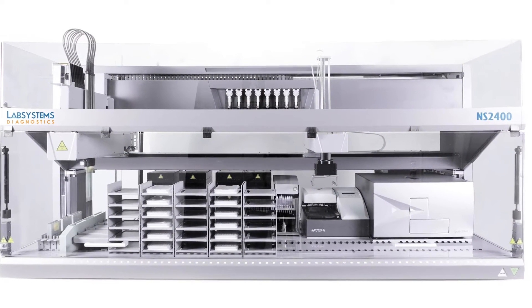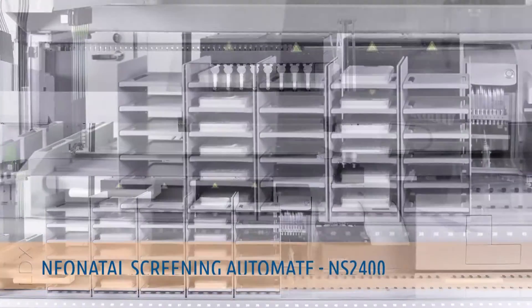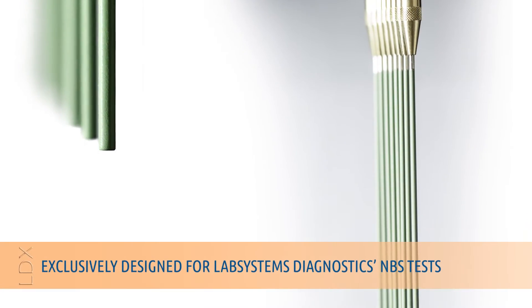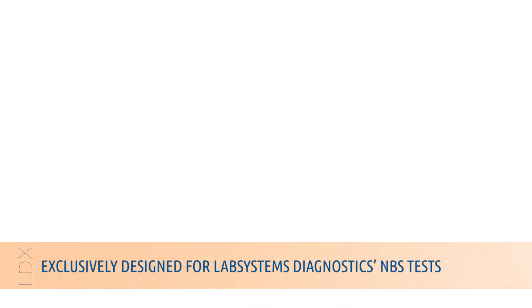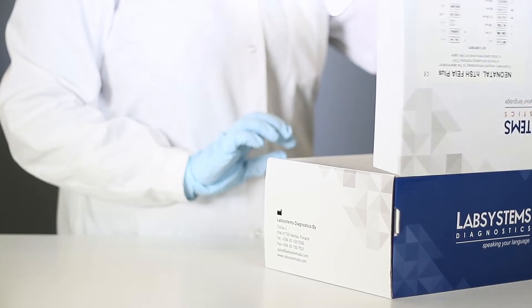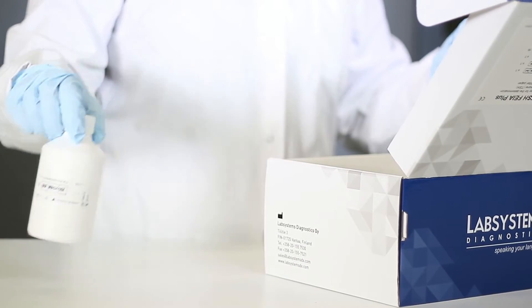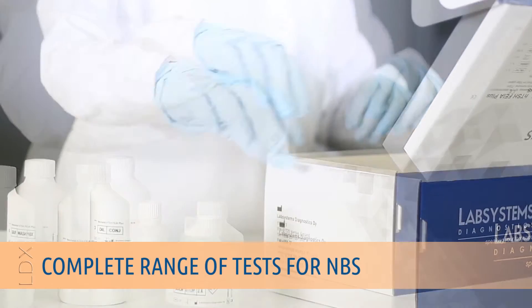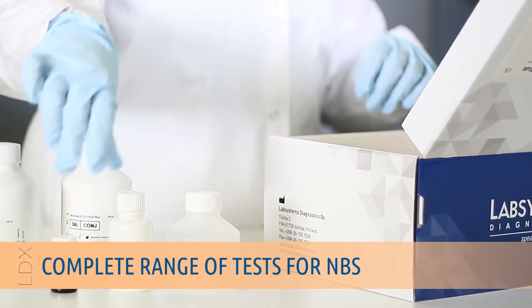The NS2400 automation system from LabSystems Diagnostics is a unique platform for automated neonatal screening, aimed at providing a healthy start in life to every child. The NS2400 represents a peak point in our efforts to develop the most efficient robotic system to facilitate high-throughput screening that complements our full spectrum of neonatal screening kits.